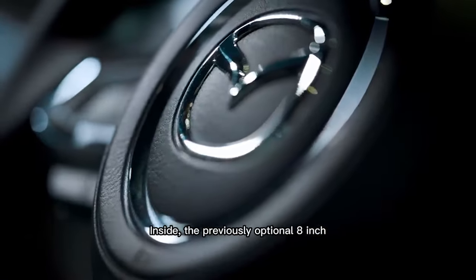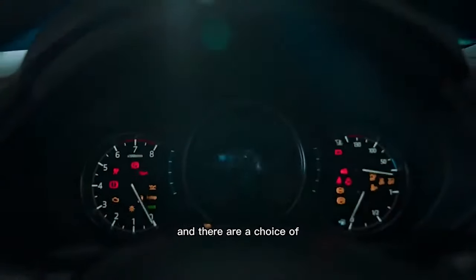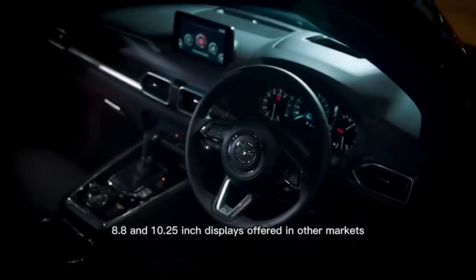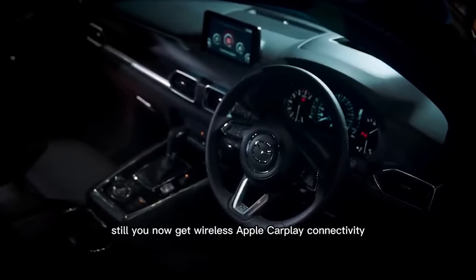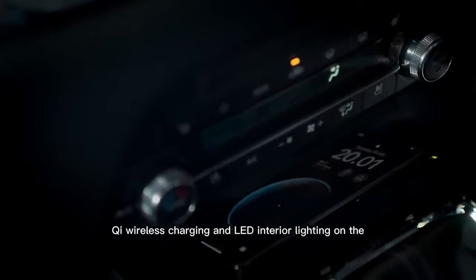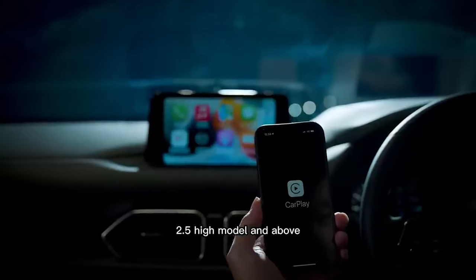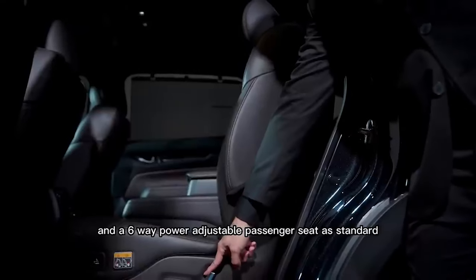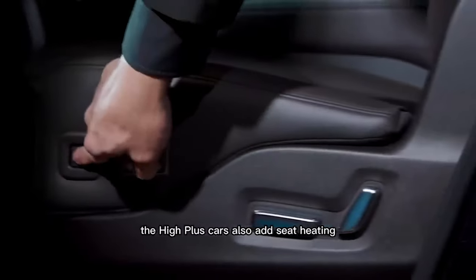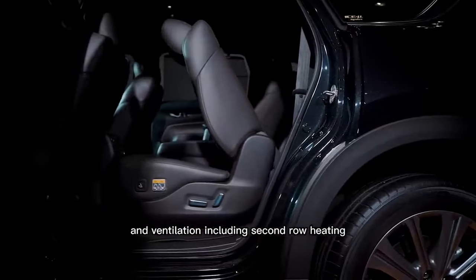Inside, the previously optional 8-inch touchscreen is now standard, and there are 8.8 and 10.25-inch displays offered in other markets. You now get wireless Apple CarPlay connectivity, wireless charging, and LED interior lighting on the 2.5 High model and above, plus leather upholstery and a 6-way power-adjustable passenger seat as standard. The High Plus cars also add seat heating and ventilation, including second-row heating.